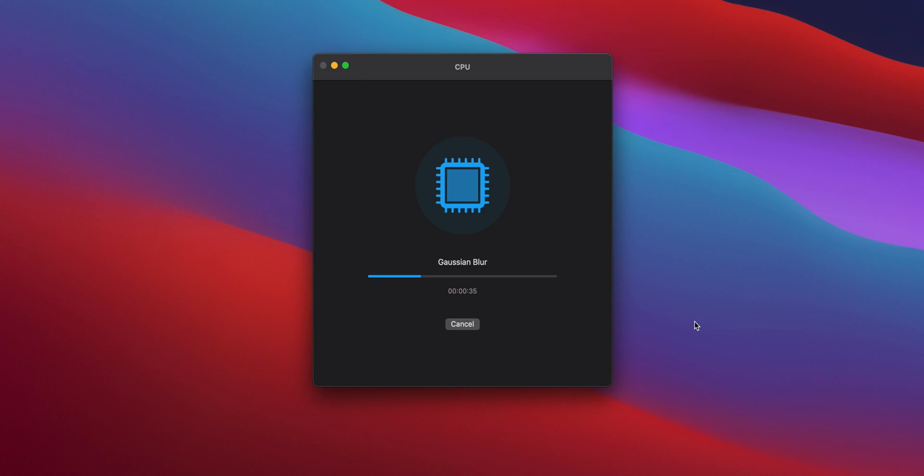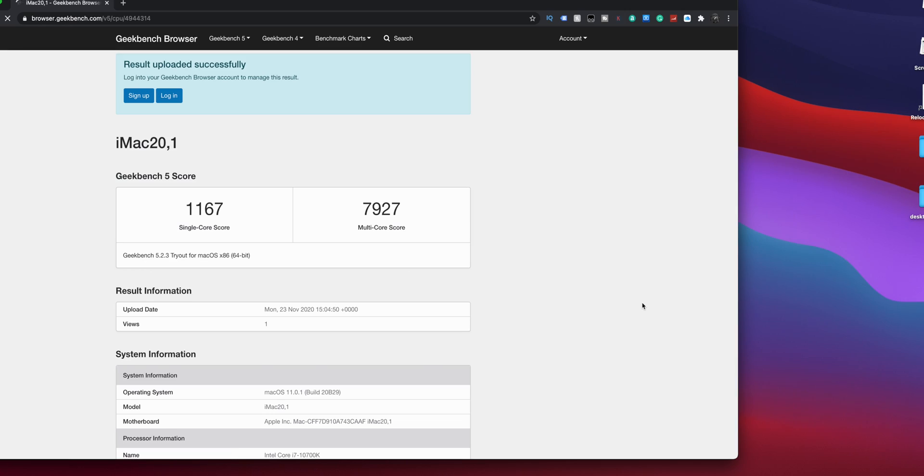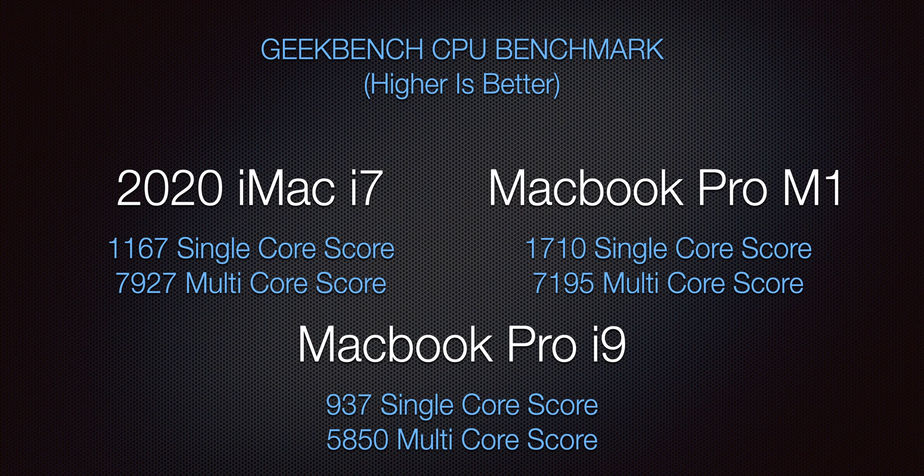Moving on to benchmarks — the first was Geekbench CPU benchmark, which breaks down into a CPU benchmark and a compute benchmark. The 2020 iMac in single core beat out the i9, likely because of some throttling in the MacBook and the fact that the i9 is ninth generation versus the i7 in the iMac, which is 10th generation. But when you put it up against the M1 MacBook Pro with Apple Silicon, its single core speed was just destroying both the iMac and the i9. We can really see how fast the individual core is on the M1 — and this is a laptop-based CPU.